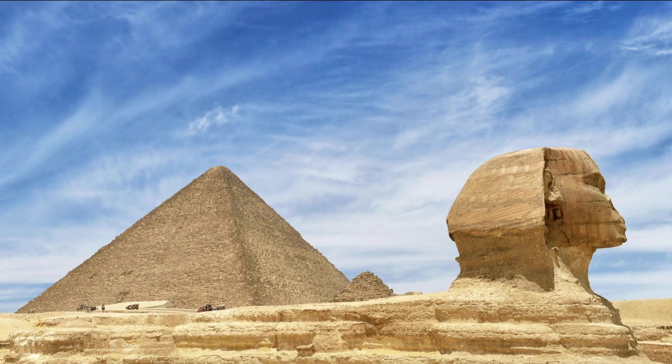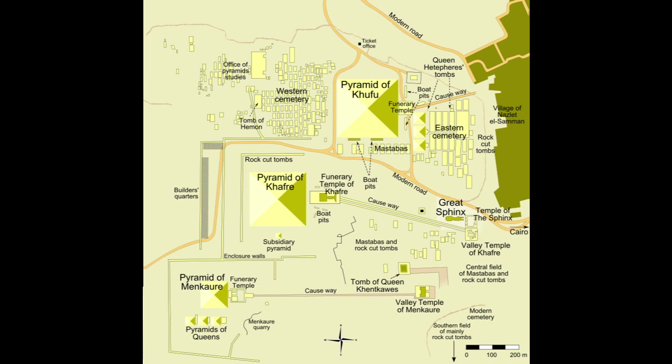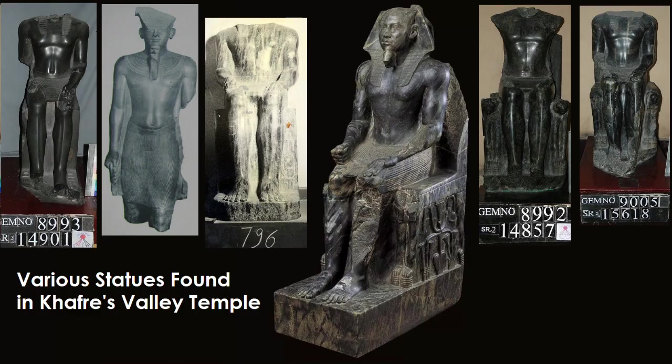We're going to go to Khufu's second successor, Khafre. After Djedefra passes along, Khafre builds again at Giza. Although he builds a pyramid rivaling his father's in size, he puts it on a little bit of higher ground to make it look bigger. You can see he's quite focused on building an elaborate temple complex as well, with magnificent statues in the Valley Temple, as well as the famous Great Sphinx.